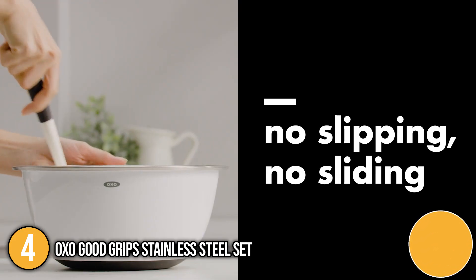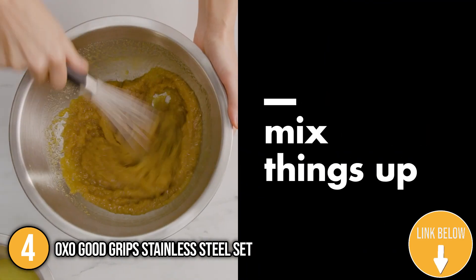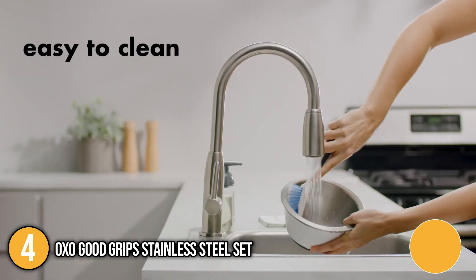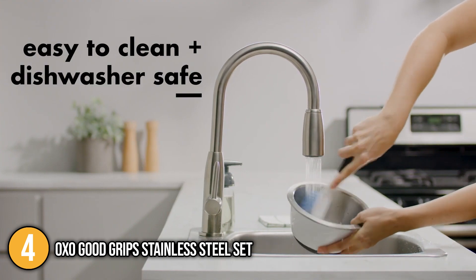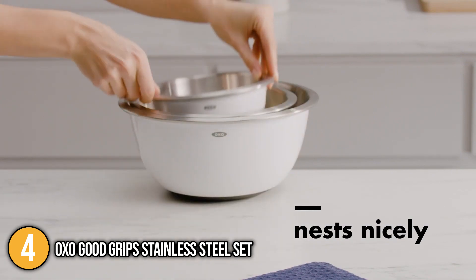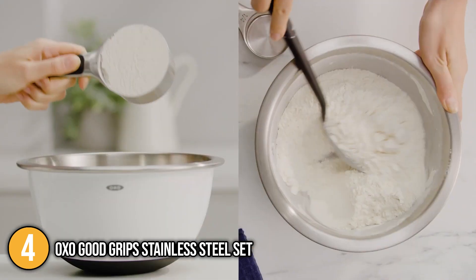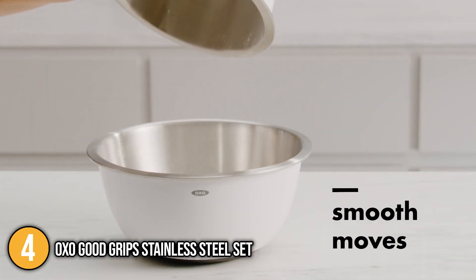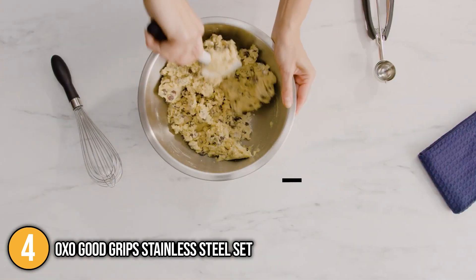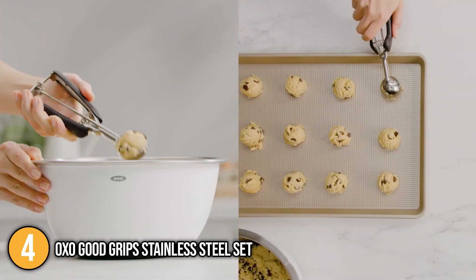The OXO mixing bowls feature non-skid bottoms that help keep them stable while you're using them, even if they're tilted. They're also designed with a curved, corner-free interior that lets you do your mixing easily. They're easy to clean and are dishwasher safe, but again it's best to wash them with soap and water to maintain them well. For storage, you can easily nest these bowls together so they can fit in your drawers and cabinets. When we tried and tested this product, we found the mixing bowl is primarily perfect for baking because of its non-slip base and durable stainless steel structure that suits any kind of baking tools such as electric beaters.